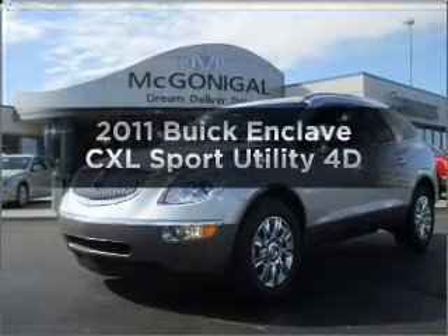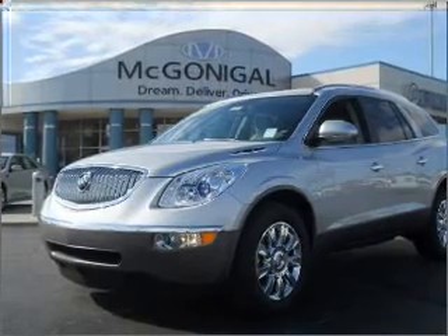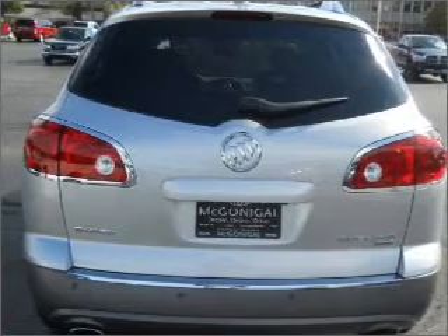Check out this 2011 Buick Enclave. If you're looking for a first-rate auto, this one could be yours today. With a reliable engine that responds smoothly to its automatic transmission, find your way easily with the included navigation system.